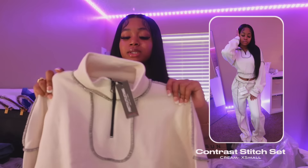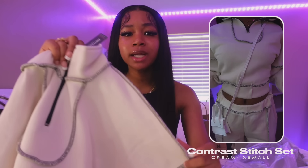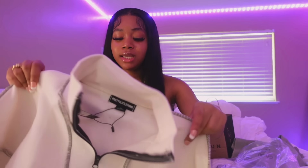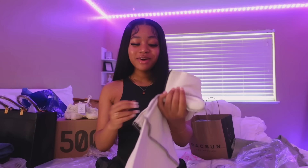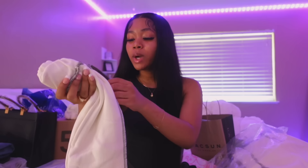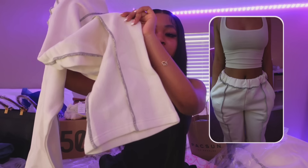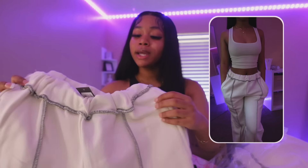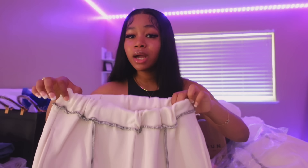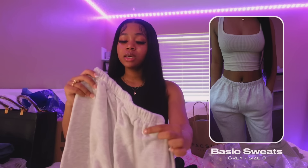Next up I also got this sweat set. It's kind of different because the hem is on the outside — that's actually how it's supposed to look. It has a zip-up type of thing as well. It's like an off-white cream color. These are the matching sweatpants — they're super big. The bottom is not scrunched in whatsoever, it's a very wide-leg type of thing and it also does not have a drawstring, so be aware of that — you'll definitely need to get your size so it fits your waist perfectly.